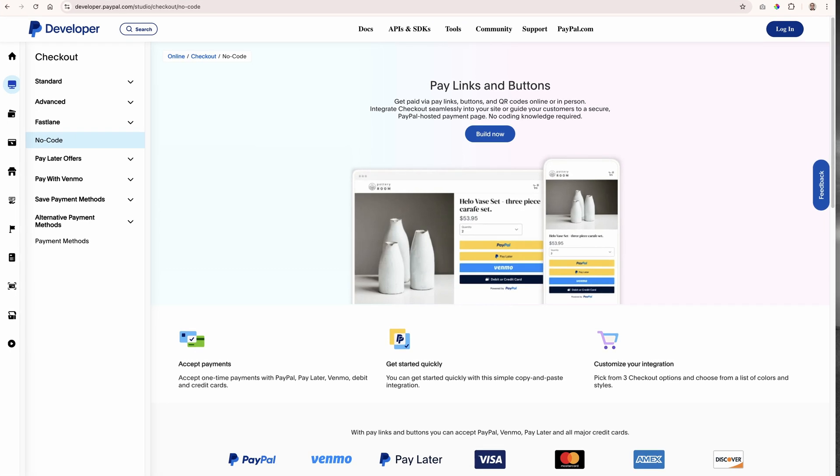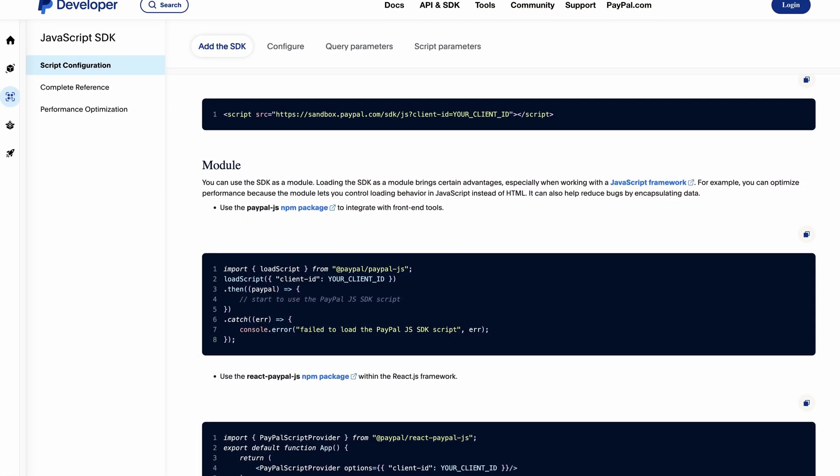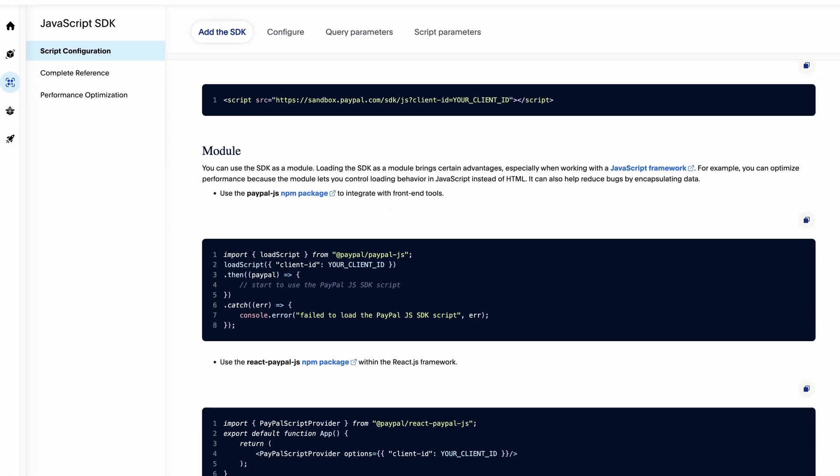If you're working in-house or at an agency, the complexity of projects increases. PayPal can scale with access to customizable and flexible APIs and SDKs.